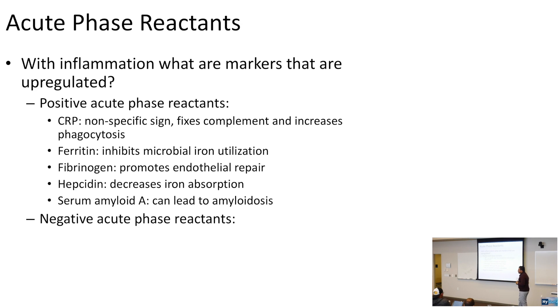Negative acute phase reactants go down with inflammation. Albumin decreases because the body wants to conserve amino acids. Transferrin also decreases for the same reason.